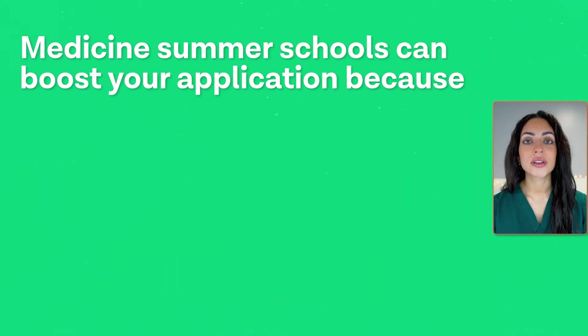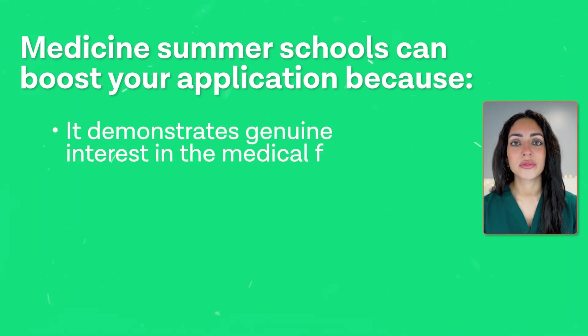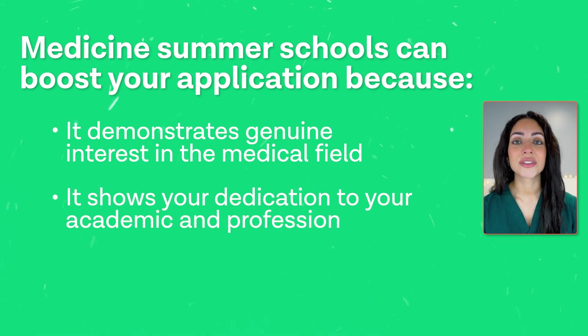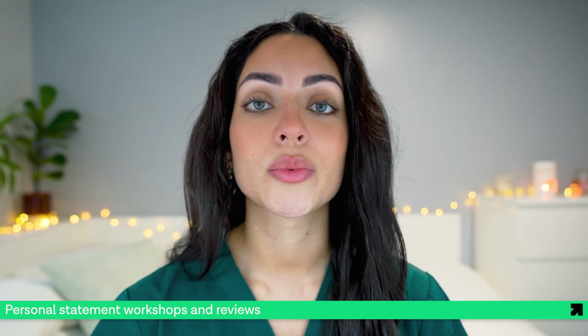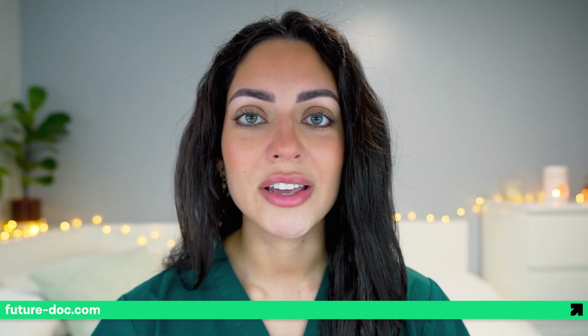Thirdly, it will strengthen your medical school application. Attending a medicine summer school can boost your application as it demonstrates genuine interest in the medical field. It also shows a real dedication to your academic and professional development, which admissions teams love to see. The experiences that you gain from these programs can help you to write a better personal statement and can give you stories to talk about during your interviews. At FutureDoc, we offer personal statement workshops and continuous personal statement reviews with a tutor to ensure you are crafting a strong personal statement.